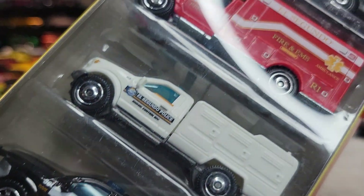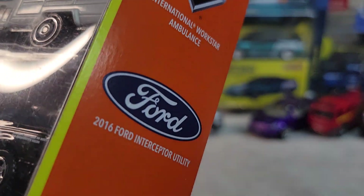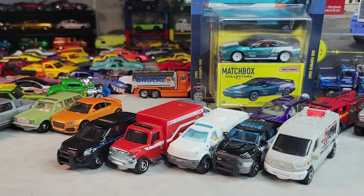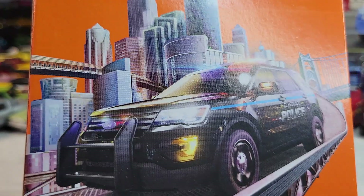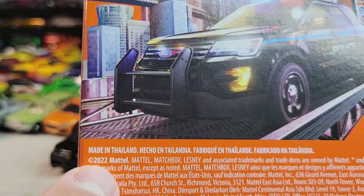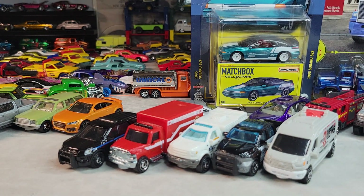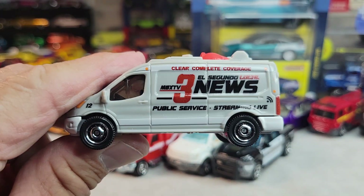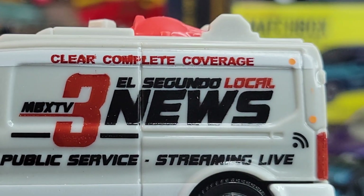Matchbox Service 5-pack — let's open it. There's the Matchbox Service 5-pack, here's the back, and it's a 2022. So up first we'll look at this news van — El Segundo Local.